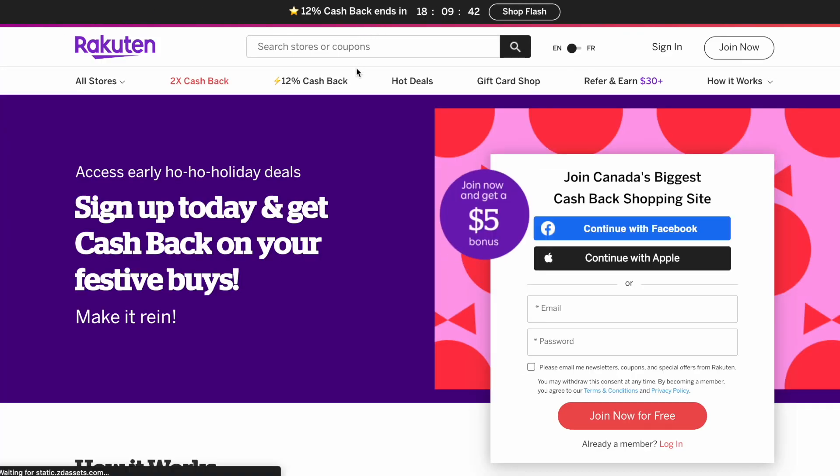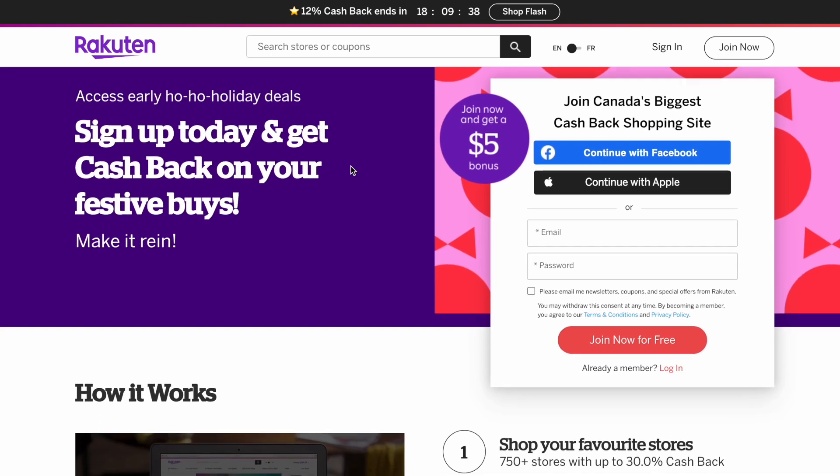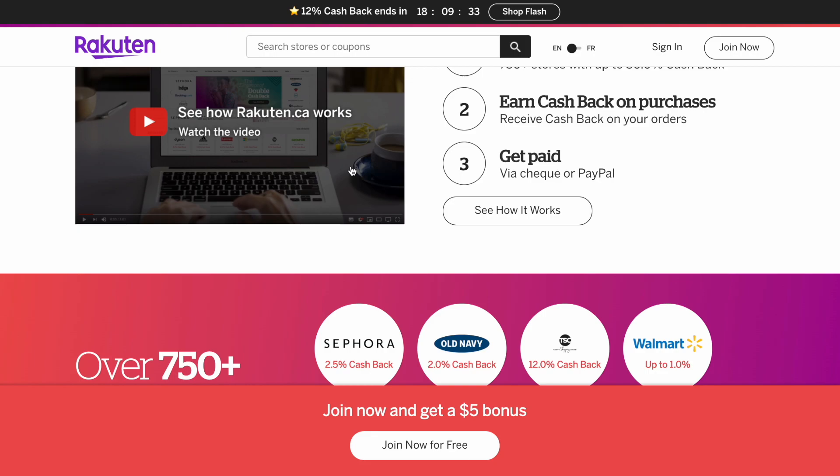Rakuten is a free application, website, and browser extension that helps you find coupons and earn cash back on your purchases by shopping through its affiliate link. What does that mean? It means that you get paid for shopping at your favorite stores.